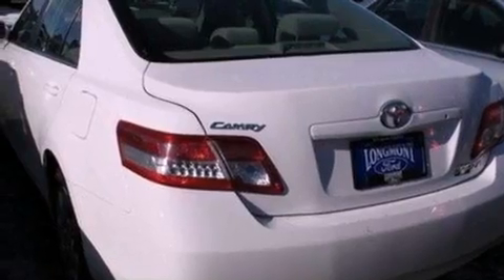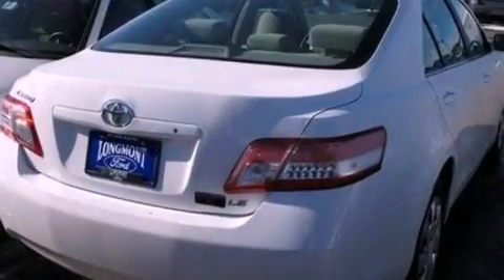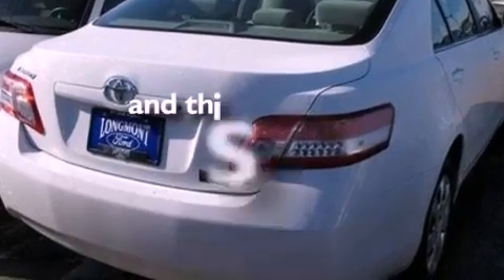Also included are cargo tie-downs, an engine immobilizer theft deterrent system, 12-volt power outlets, dusk-sensing headlights, an external temperature gauge, and this vehicle has fewer than 33,000 miles on the odometer.